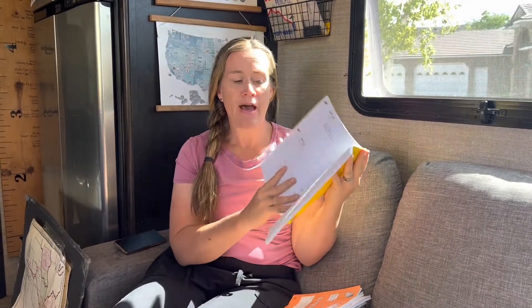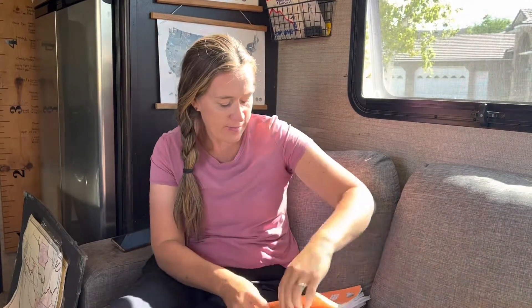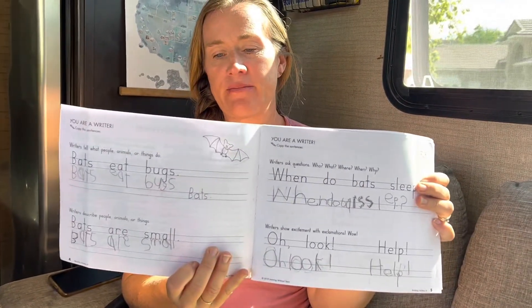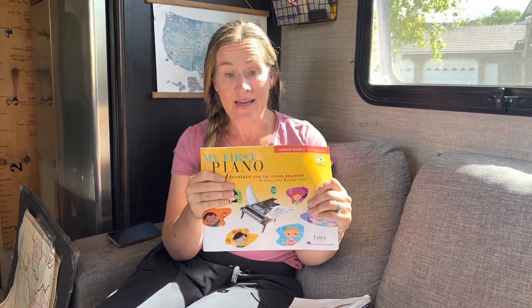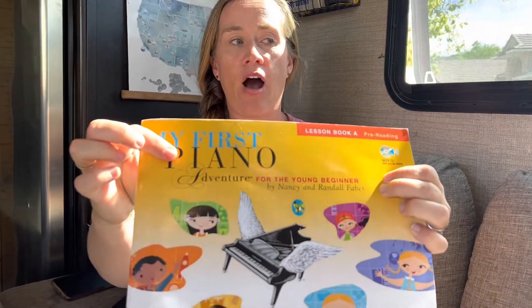We use Handwriting Without Tears — now called Learning Without Tears — from kindergarten all the way up to sixth grade. It's helped them focus on neat handwriting and also includes cursive. This is my kindergartner Cassidy's book, which is simple and great for young learners. We also do piano with all five kids using a keyboard I teach them on. The Piano Adventures books have worked well from the youngest all the way up to my 15-year-old.